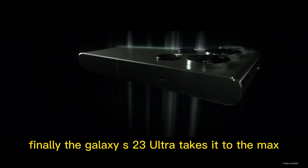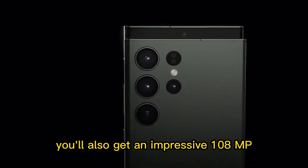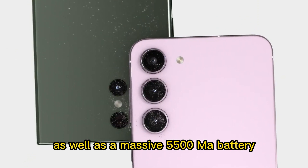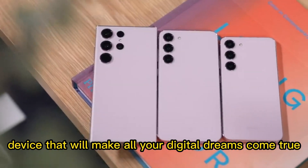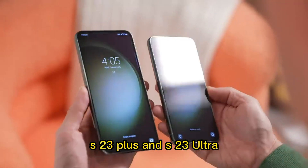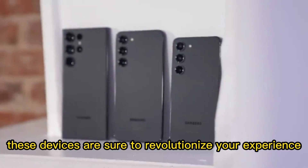Finally, the Galaxy S23 Ultra takes it to the max with its massive 6.8-inch display and a Snapdragon 888 processor. You'll also get an impressive 108MP triple camera system and 12GB of RAM, as well as a massive 5500mAh battery. So if you're looking for a powerful device that will make all your digital dreams come true, then look no further than the new Galaxy S23, S23 Plus, and S23 Ultra. With their amazing features and cutting-edge technology, these devices are sure to revolutionize your experience.